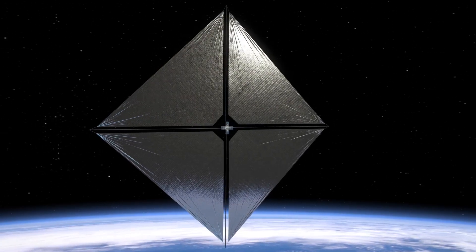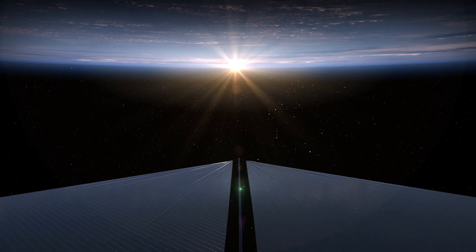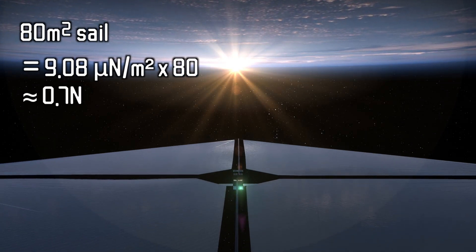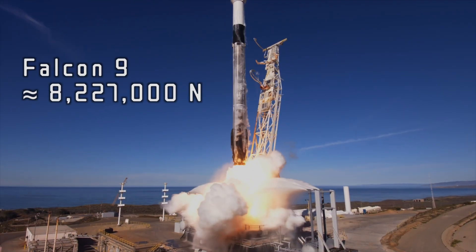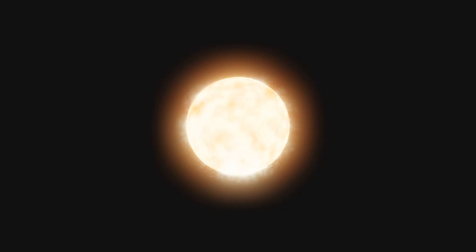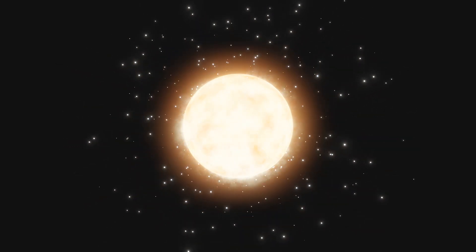For a real-world solar sail, once you account for things like the curvature of the sail, wrinkles, and non-perfect reflection, the force is reduced even more. In short, the force is very, very weak. For ACS-3's 80 square meter sail, you can expect about 0.7 newtons of thrust, whereas a rocket like SpaceX's Falcon 9 delivers about 8,227 kilonewtons of thrust in a vacuum. The difference is that the Sun delivers a continuous, albeit diminishing, force.